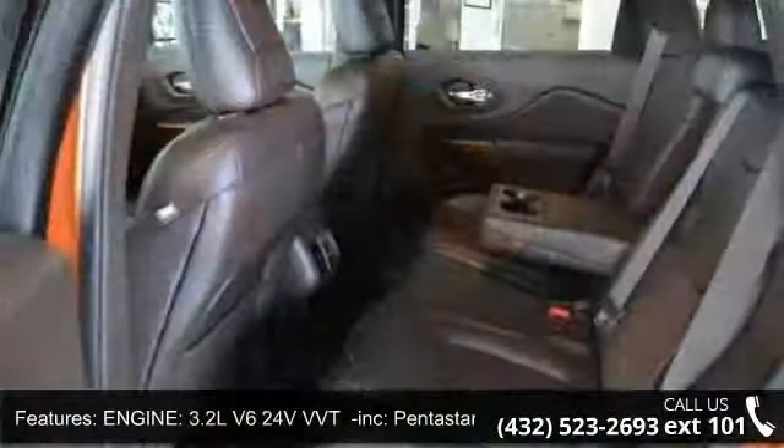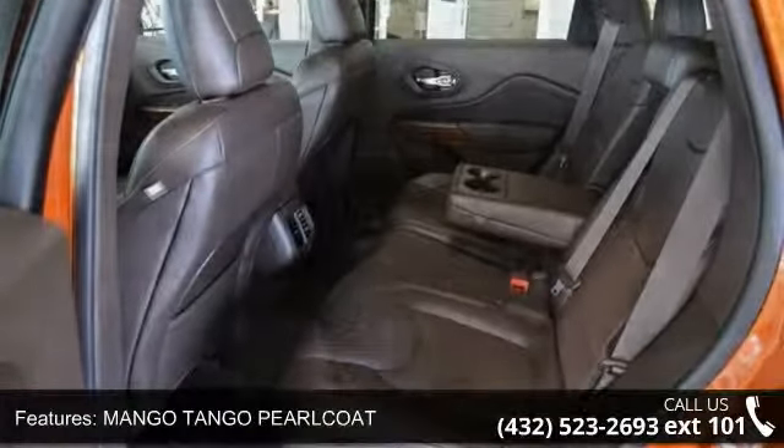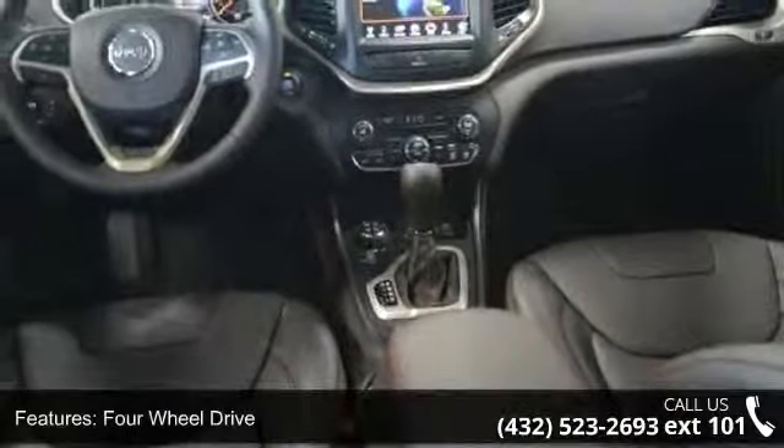Mango Tango Pearl Coat, 4-Wheel Drive, Power Steering, ABS, 4-Wheel Disc Brakes, Brake Assist, and Aluminum Wheels.